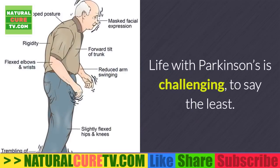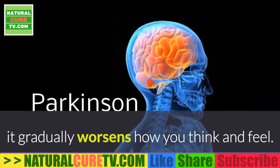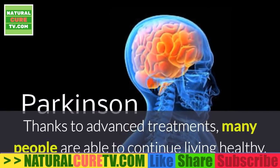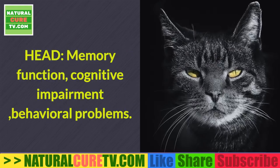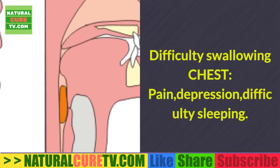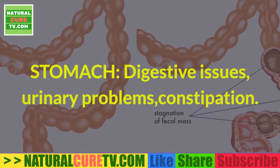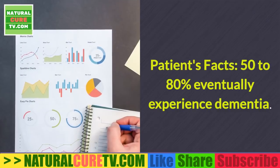Parkinson's disease: how it affects the body. Life with Parkinson's is challenging. This progressive disease starts slowly and, because there's currently no cure, gradually worsens how you think and feel. Thanks to advanced treatments, many people are able to continue living healthy, productive lives. Parts of the body affected include: head — memory function, cognitive impairment, behavioral problems, personality changes, fatigue, hallucinations, trouble sleeping; difficulty swallowing; chest pain; depression; stomach — digestive issues, urinary problems, constipation; and legs — trouble balancing and decreased range of movement.